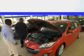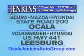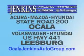It's our commitment to your total satisfaction before, during, and after the sale. Experience excellence at Jenkins Acura, Mazda, or Hyundai in Ocala or Leesburg, Volkswagen, and Jenkins Hyundai in Leesburg.